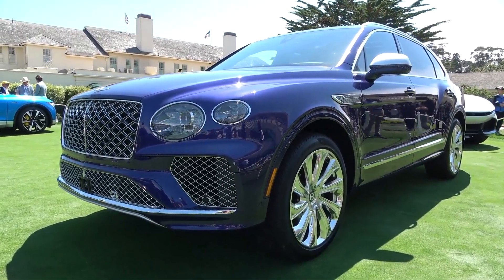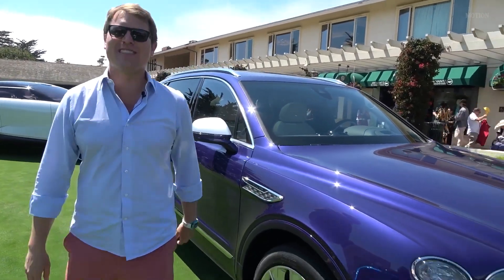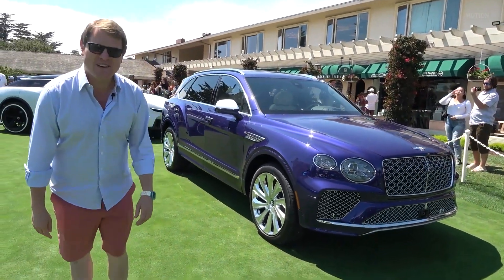Against the bright wear on the exterior and the polished wheels out in the sunshine here, I think it's safe to say it looks fantastic. I hope you've enjoyed this first look at the Bentley Bentayga EWB Mulliner — thank you very much for watching.